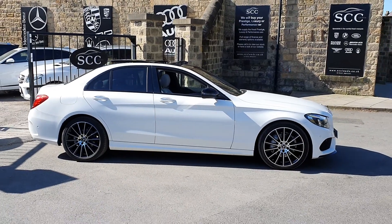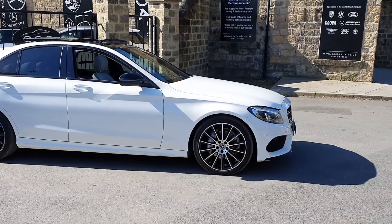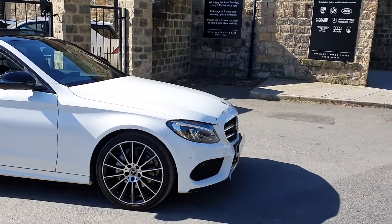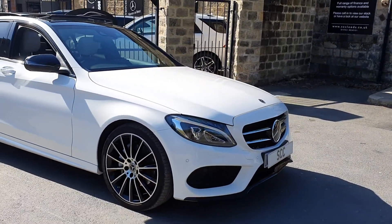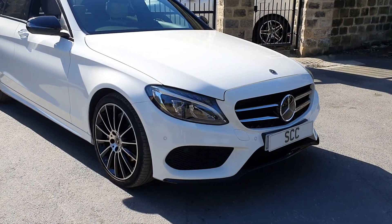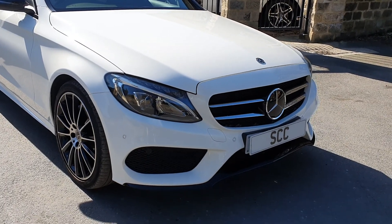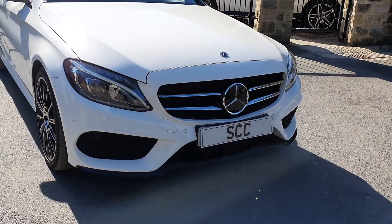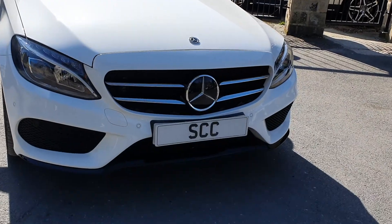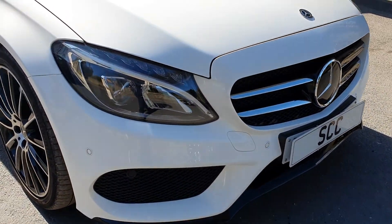So to that end we do these walk-around videos so you can see exactly what the car is like and we can tell you a little bit more about the spec. We have a C220 diesel AMG Line four-door saloon finished in polar white. This one's got the optional Premium Plus package, and we'll go through more of that detail on the inside in a minute. It's also got the Night Package, which is optional on this car as well.